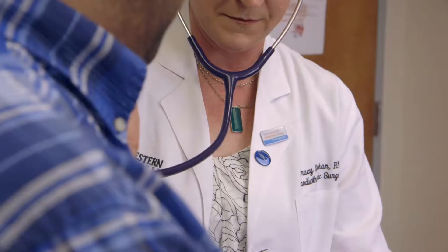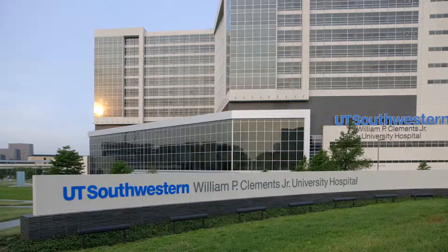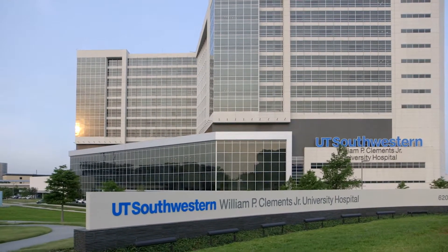Hypertrophic cardiomyopathy is an often genetic condition that causes the heart muscle to get excessively thick. This can lead to symptoms of shortness of breath and chest pain. At UT Southwestern, we're the HCM Center of Excellence with the highest volume in the state of Texas.